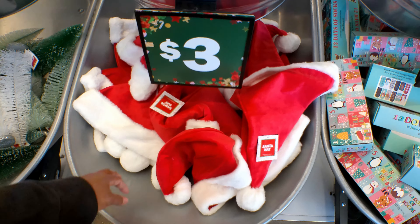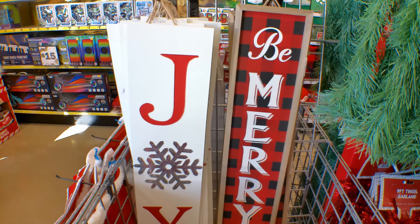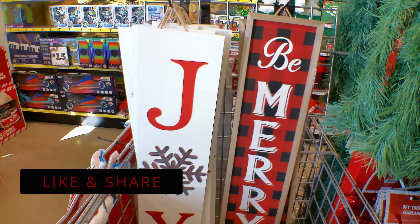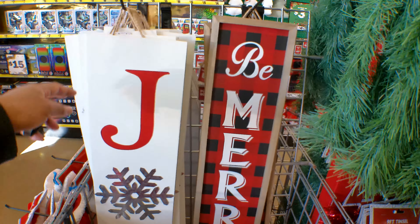If you're looking for Santa hats, you can get a Santa hat for $3. They also have these door signs that say Joy and Be Merry, and they are $5.55 I think, because they don't have a price on them.